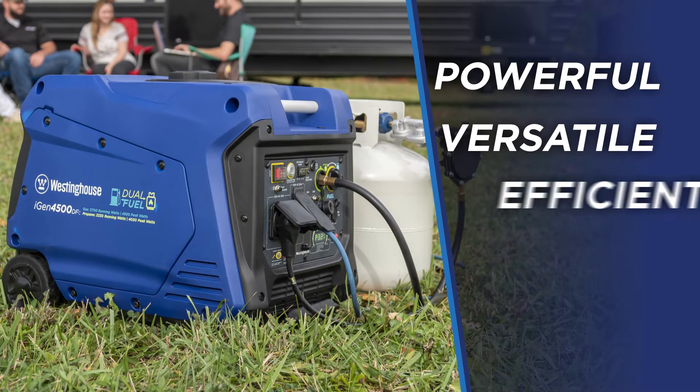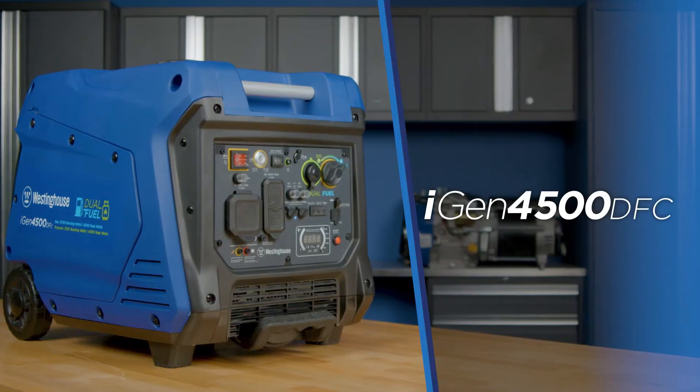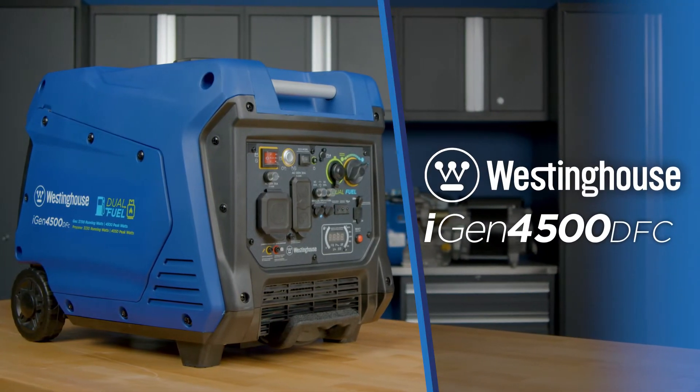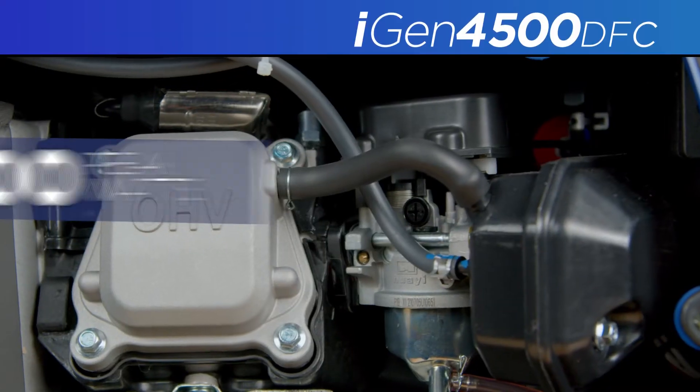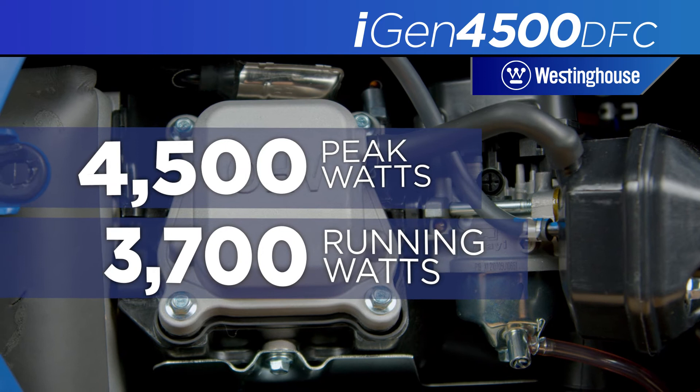A powerful, versatile, and efficient generator ideal for RV or home backup. This is the iGen 4500 DFC by Westinghouse, a powerful dual-fuel inverter generator producing up to 4,500 peak watts and 3,700 running watts.